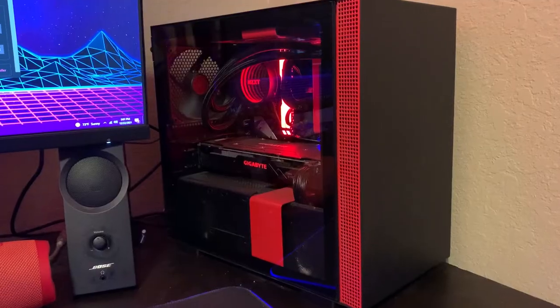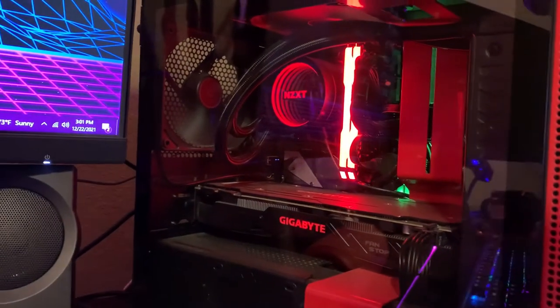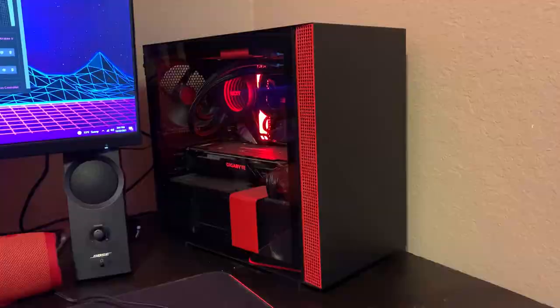Today we're going to be looking at the Kraken X53, which is a very popular AIO, but it also has a pretty well-known issue. This AIO has been known to have problems with the pump, so a lot of people are very wary of buying it, which is exactly why we are making this video today.